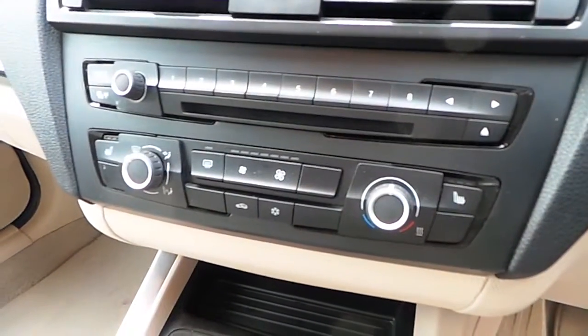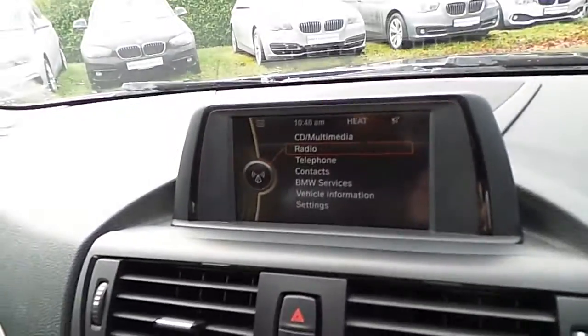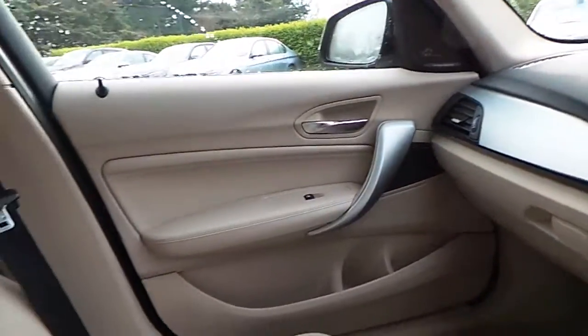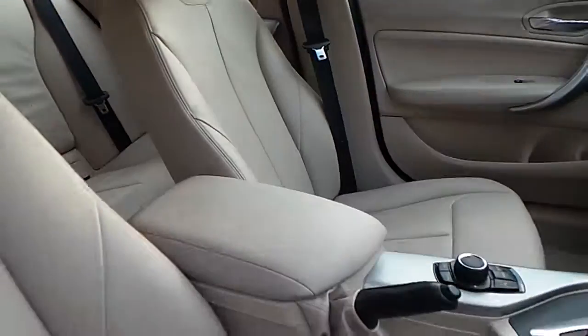We have heated seats, air conditioning, CD radio, brushed titanium trim, and of course the Oyster interior.